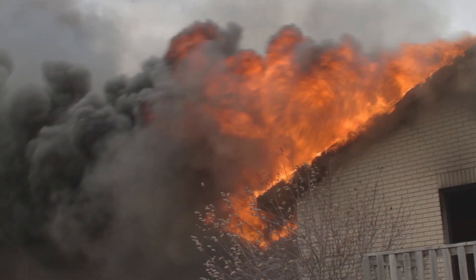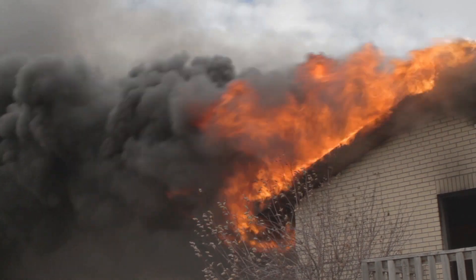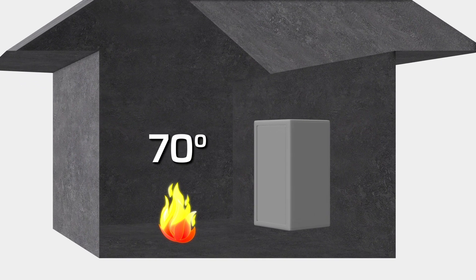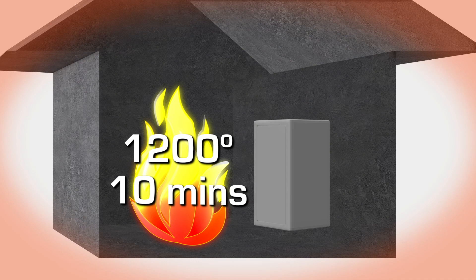Reliable fire protection is a great benefit when buying a Liberty Safe. Here's how a fire safe works during a fire. When a fire is ignited in a home, the temperature is usually around 70 degrees, or room temperature. As the fire grows, the temperature will rise, reaching 1200 degrees within 10 minutes.